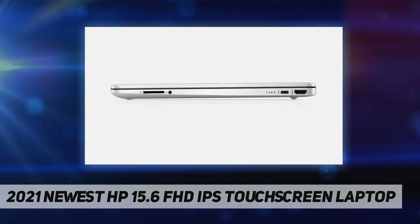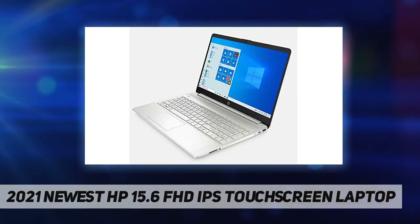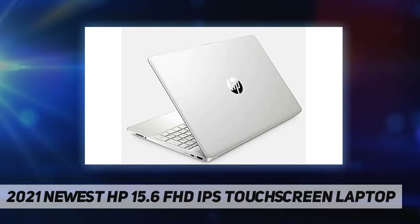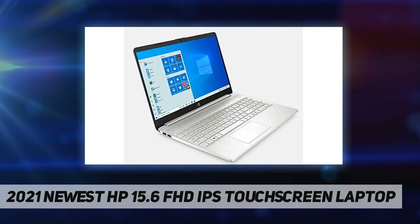One headphone/microphone combo. Battery: up to 8 hours and 30 minutes. Dimensions: 14.11 inch by 9.53 inch by 0.71 inch. Approximate weight: 3.75 pounds. Color: silver. Free ET Shop accessories: 1x HDMI cable, 1x USB extension cord, 1x mousepad.